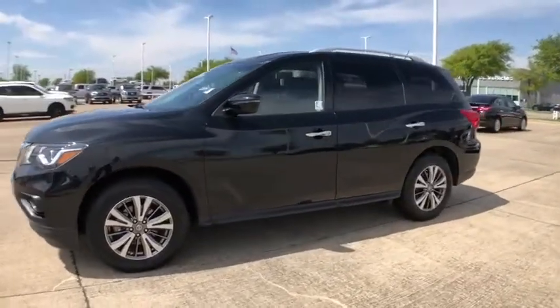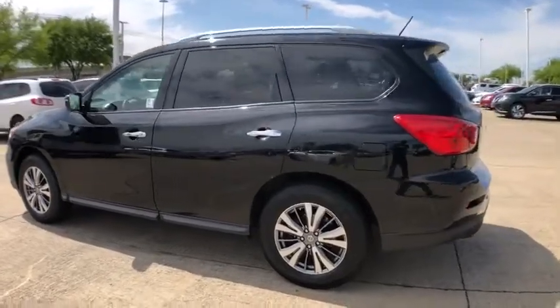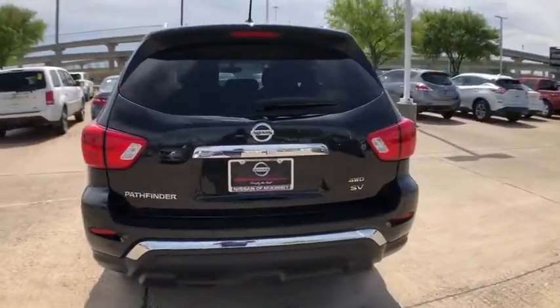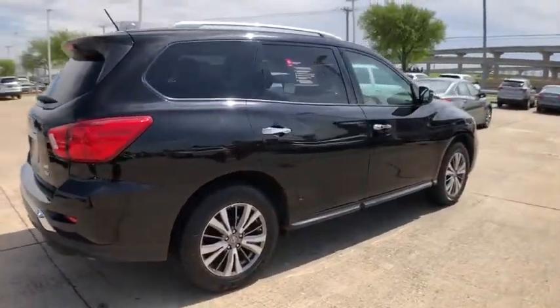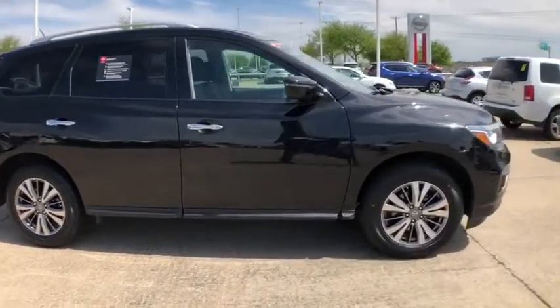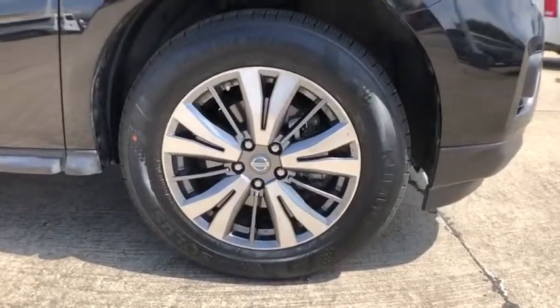The 2018 Nissan Pathfinder. The Pathfinder has a premium interior with three rows of seating for up to seven passengers, as well as versatile seating and cargo configurations. This SUV appeals to both truck lovers and car lovers. This vehicle has less than 35,000 miles. Here are some of this vehicle's great options.